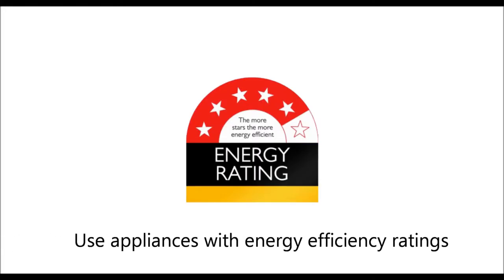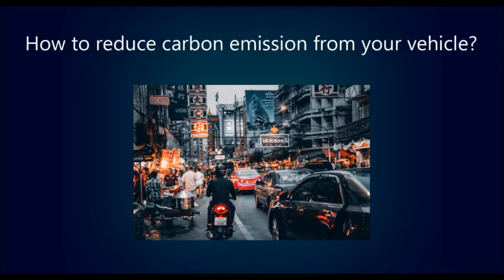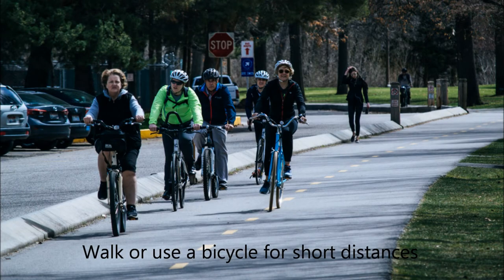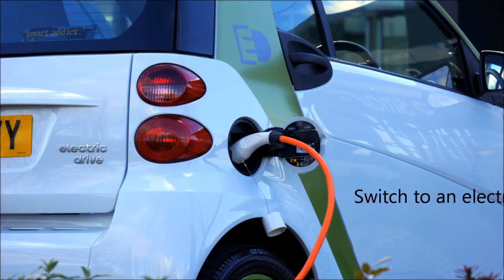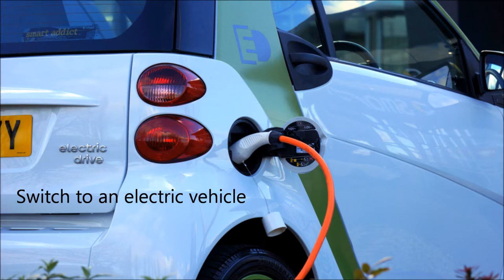Using appliances with high energy efficiency ratings. Reduce carbon emissions from your vehicle by walking or using a bicycle for short distances, using public transport, or switching to an electric vehicle.